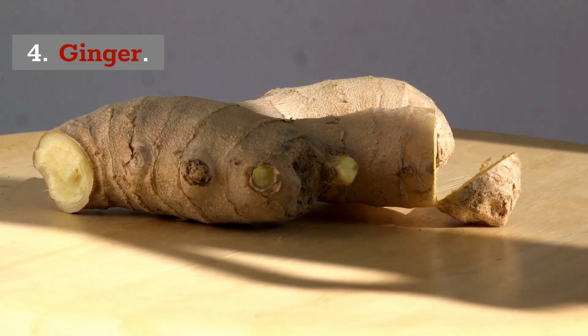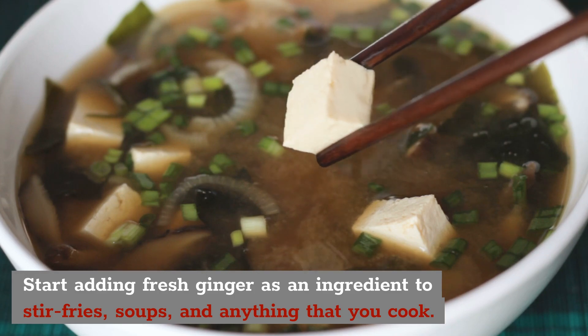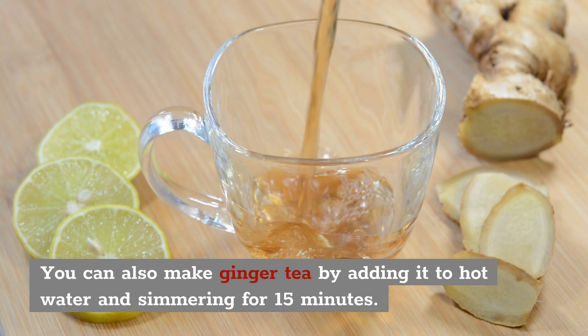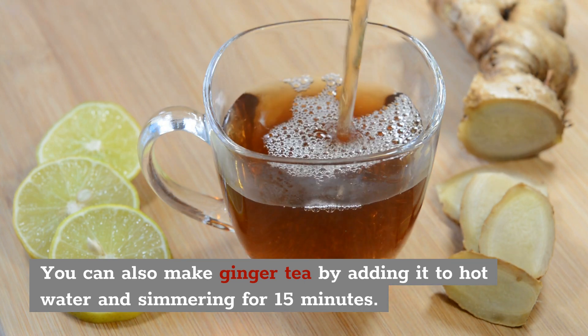4. Ginger. Start adding fresh ginger as an ingredient to stir fries, soups, and anything really that you cook. You can also make ginger tea by adding it to hot water and simmering for about 15 minutes before you drink.